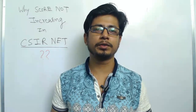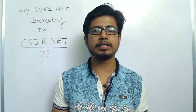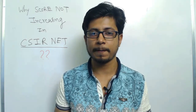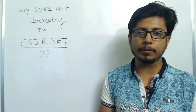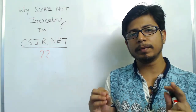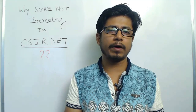Welcome back friends, welcome to another video tutorial from Shomu's Biology. Like every year before the CSIR NET exam, we prepare a series of videos to guide you on the best way to prepare. This time I also came up with three very important questions I received from my subscribers — one of them is: why is my CSIR NET score not improving?